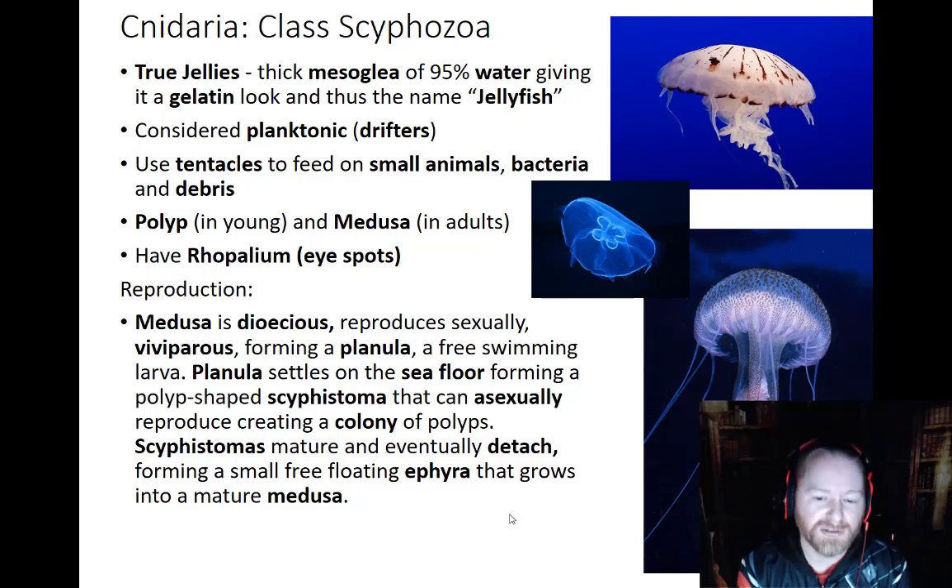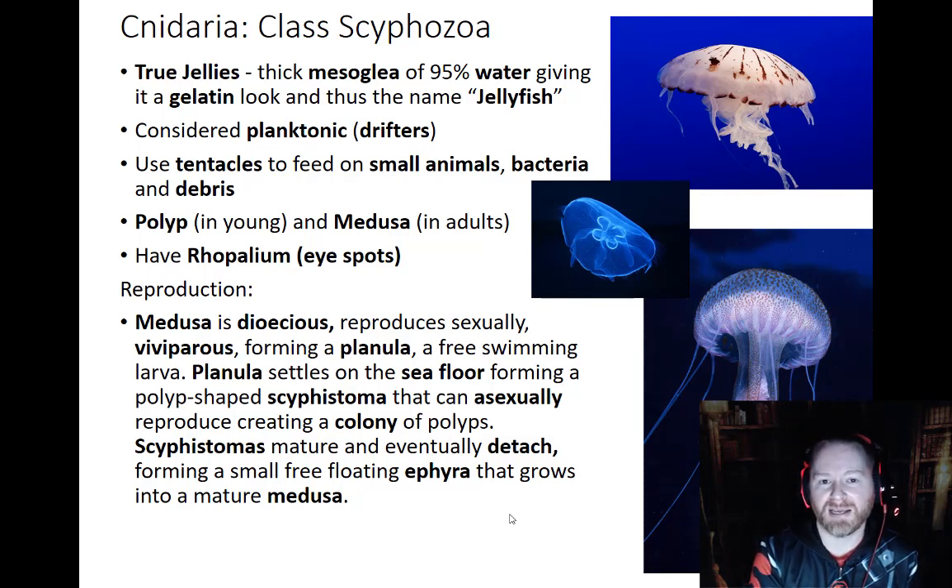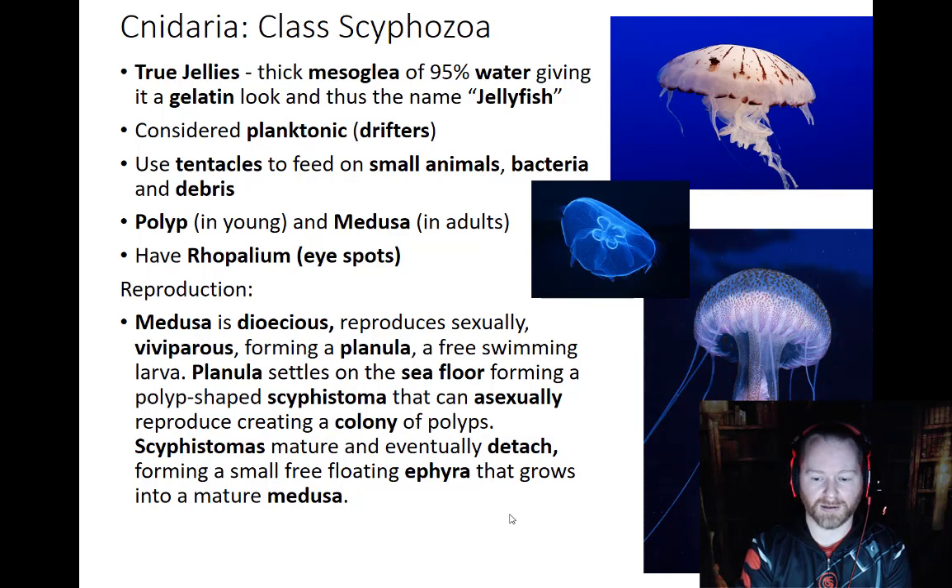This little planula settles down on the seafloor and develops into something called a scyphostoma. The scyphostoma looks like a hydra — it just kind of pops up out of the ground, but it is not a hydra, and it's not even a jellyfish at this point. The scyphostoma will actually start to go through asexual reproduction and will essentially make copies of itself, in a manner almost like a conveyor belt, with baby jellyfish starting to pop up off of the scyphostoma one after another.